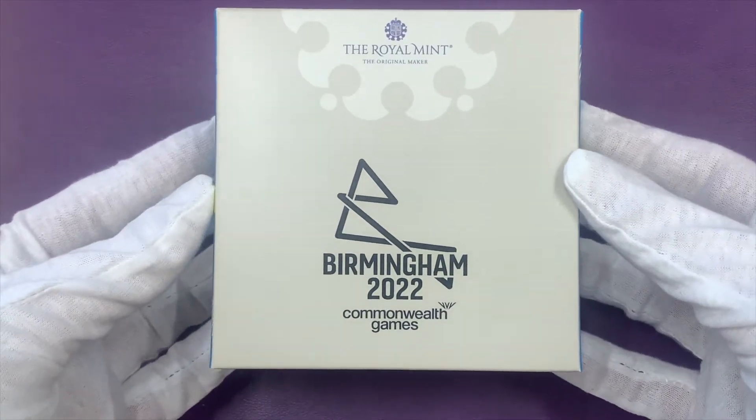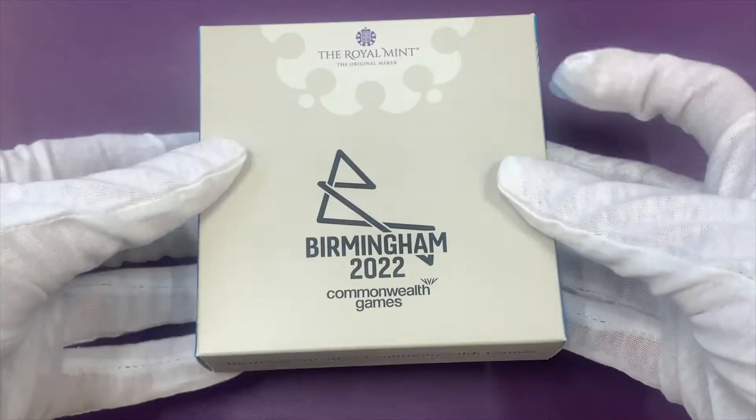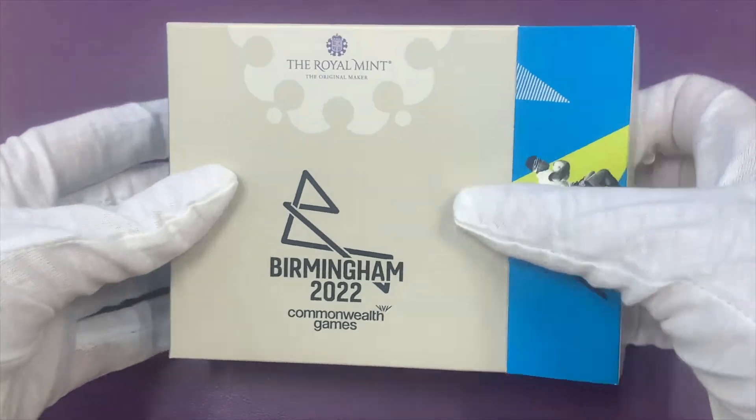Hello and welcome back. The 2022 Commonwealth Games have just kicked off in Birmingham, so we thought we'd take a look at the commemorative 50p coin honouring the event.